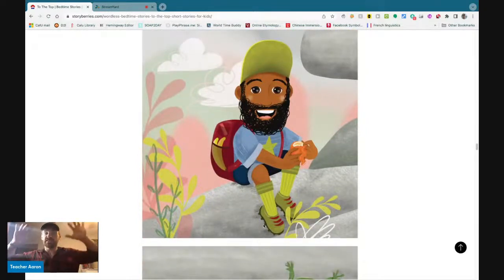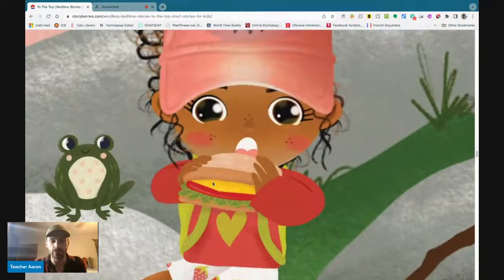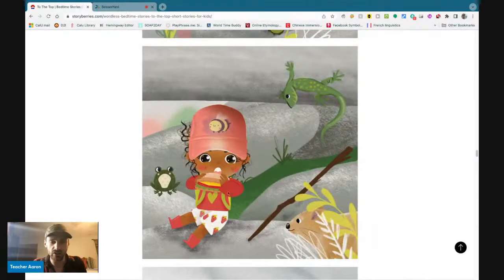The father sits down on a rock and he eats an orange. The little girl eats a sandwich. And the frog, the gopher, and a lizard look at her while she eats her sandwich.